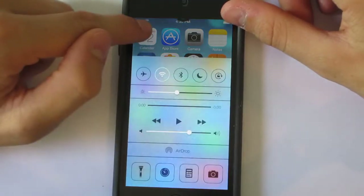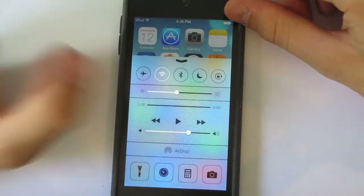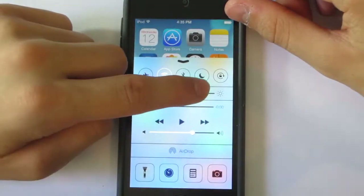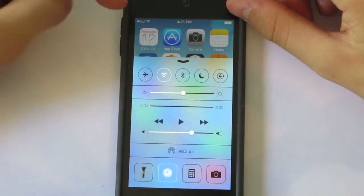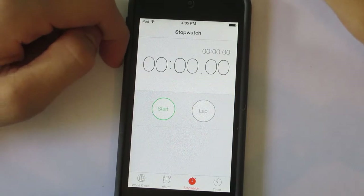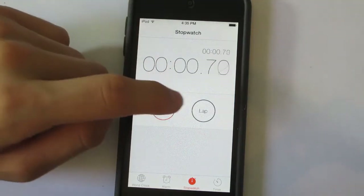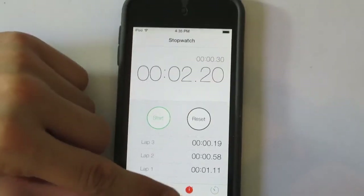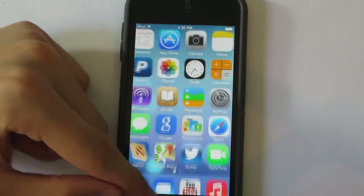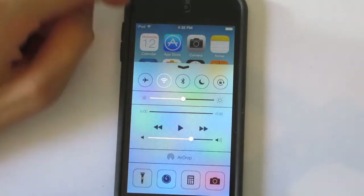Another thing is that if you pull up from the bottom you get Control Center, and you can just go into your clock app. This is great if you want a quick stopwatch right there.